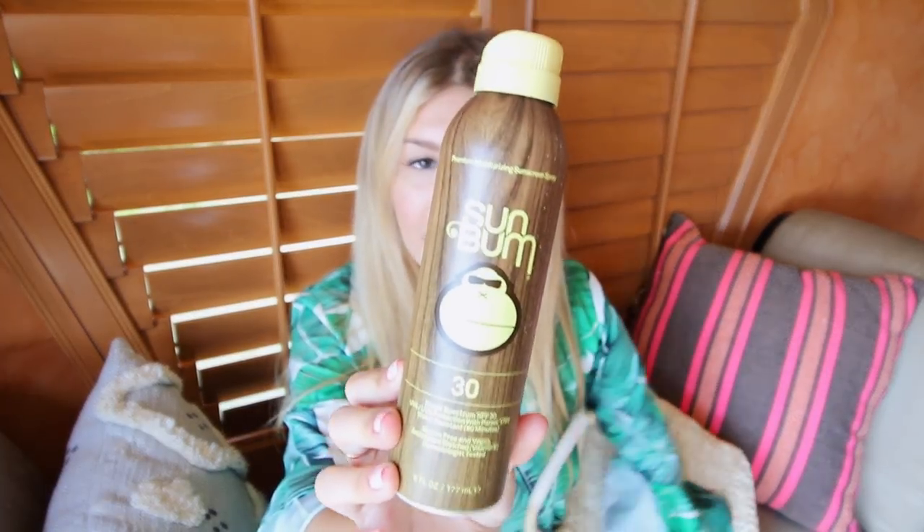This is the sunscreen I've been into lately — it's the SunBum SPF 30. It smells really good and it's cute. I always bring sunscreen with me — spray sunscreen, because the lotion sunscreen is so cold.